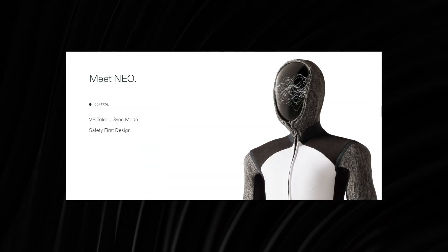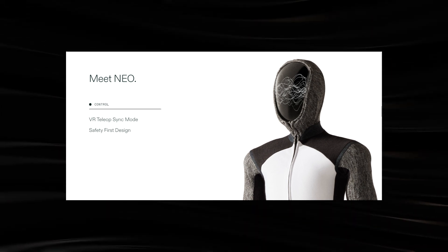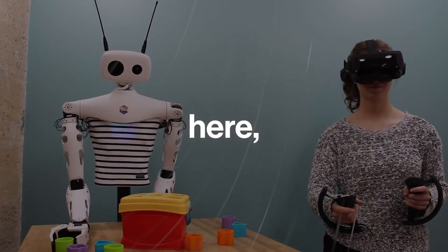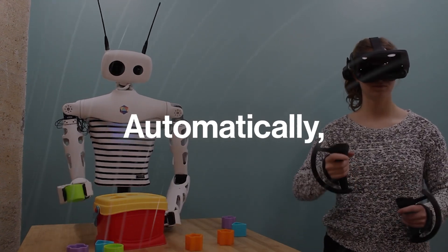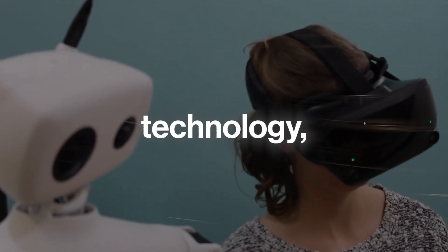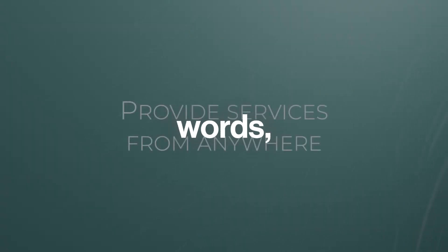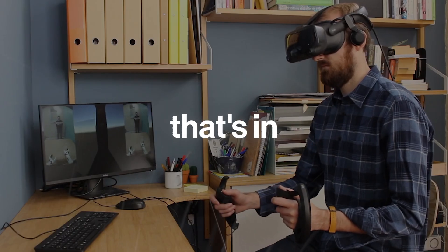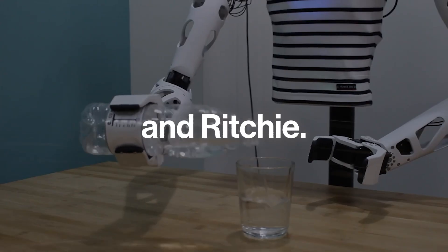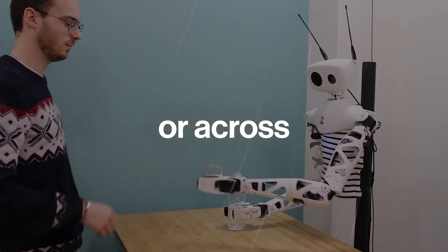As mentioned earlier, users will be able to control the NEO robot using super advanced virtual reality technology through the VR Teleop Sync Mode. The user would wear some kind of VR gear, as you can see here, and perform whatever body movements they want. Automatically, the robot is expected to understand and mimic these movements as they're being performed by the user. By leveraging this technology, users will be able to control and operate NEO to perform tasks from a remote location — you could literally be in your bedroom and control a NEO robot in your kitchen or sitting room. This has been demonstrated many times in the past with robots like Baxter and Ricci. What we don't know yet is if it would be possible for a user to control a NEO robot in another country or across continents.